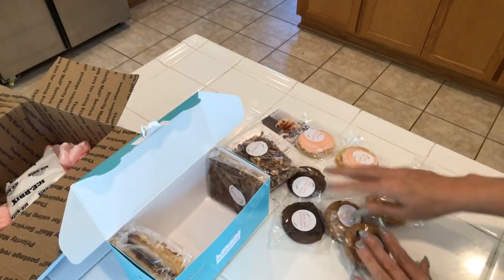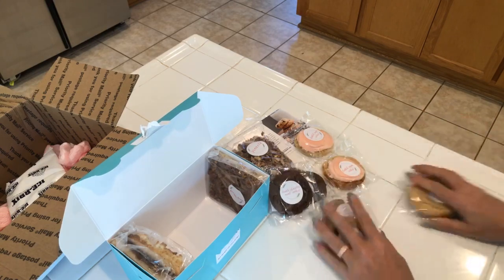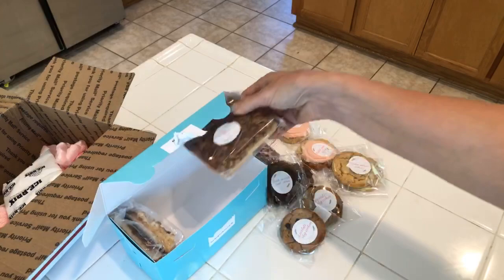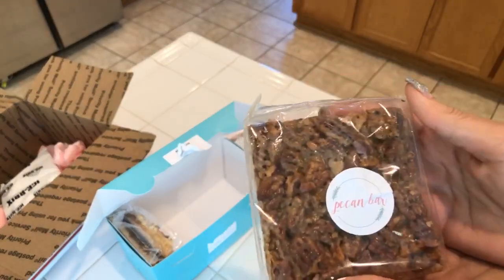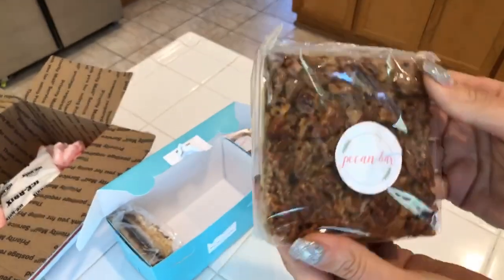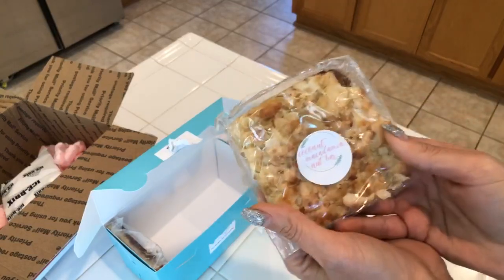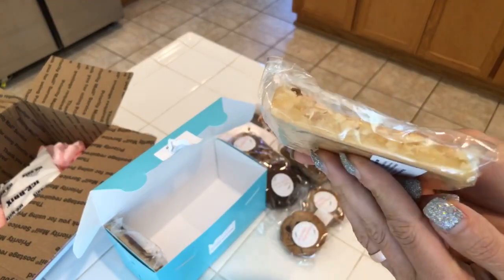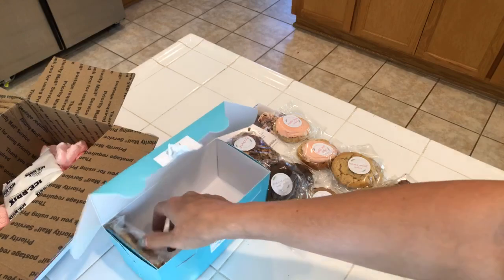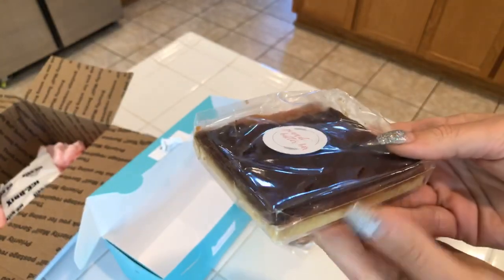So we have two of each cookie: double chocolate mint, chocolate chip, frosted sugar cookie, and banana walnut cookie. Let's see what else we got — a pecan bar. Do you say pecan or pecan? All the ingredients are right here on the back. Coconut macadamia nut bar! I'm gonna link their Instagram. Peanut butter bar — I think I'll have a bite of this one right now!